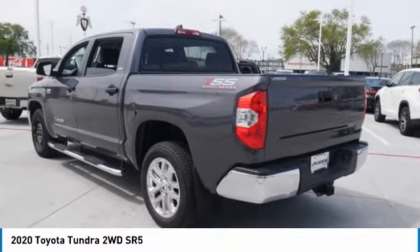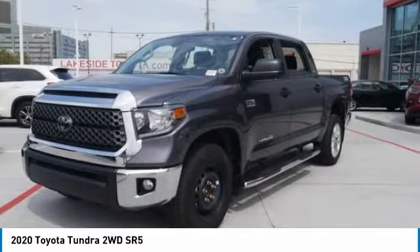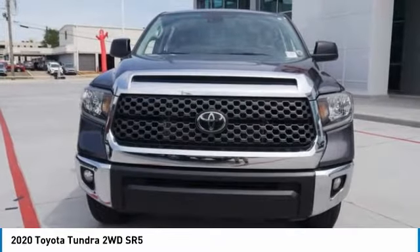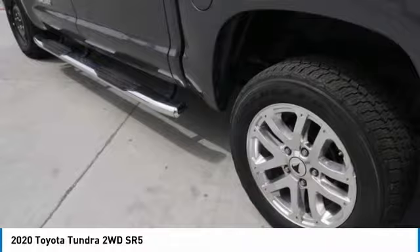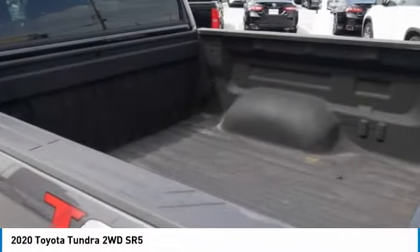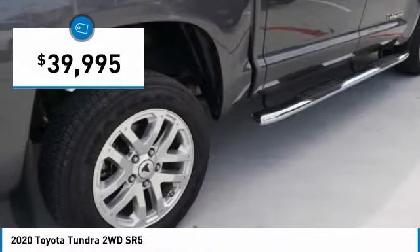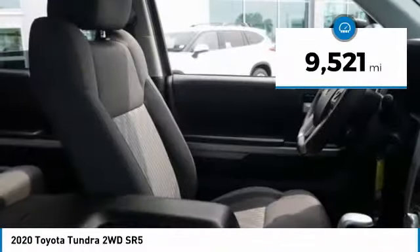Also included as standard are vehicle stability control, traction control, electronic brake force distribution, anti-lock brakes, and tailgate assist. With a towing capacity of up to 10,000-plus pounds and a payload capacity of over 2,000 pounds, the Tundra is the perfect mix of power and efficiency, and is priced below $40,000. This vehicle has less than 10,000 miles.